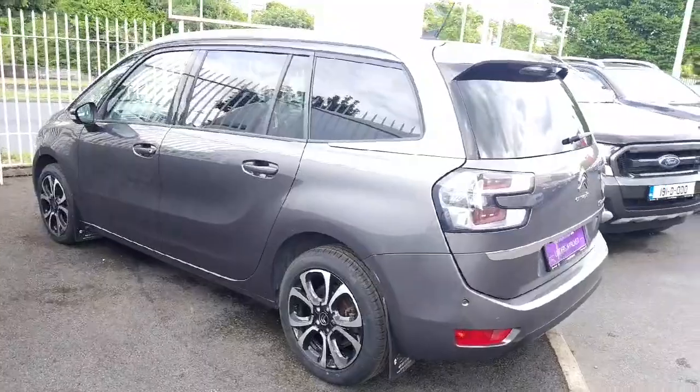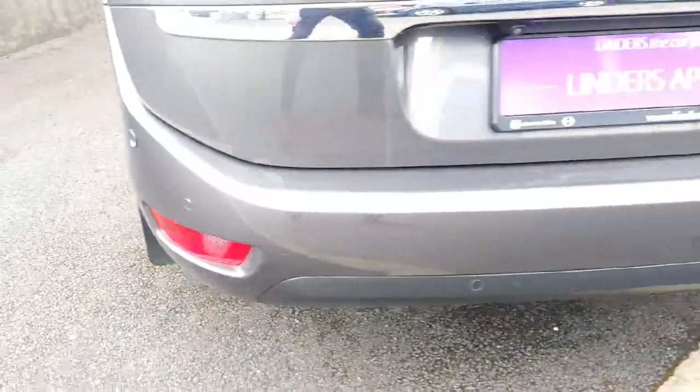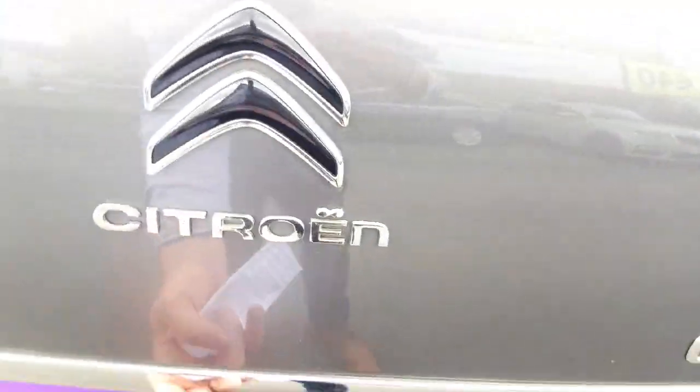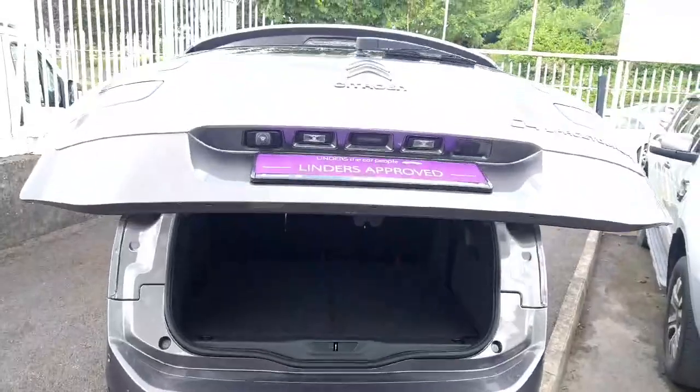This car comes with back tinted windows, rear parking sensors, and it also comes with an electric tailgate and a reverse camera.